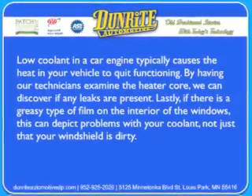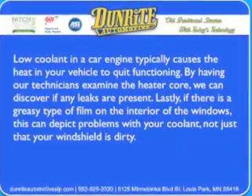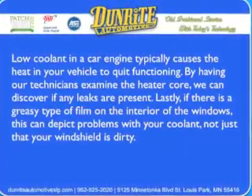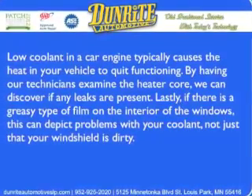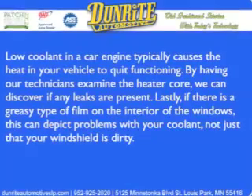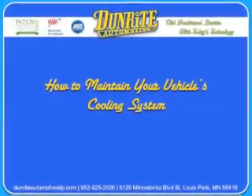Low coolant in a car engine typically causes the heat in your vehicle to quit functioning. By having our technicians examine the heater core, we can discover if any leaks are present. Lastly, if there's a greasy type of film on the interior of the windows, this can depict problems with your coolant, not just that your windshield is dirty.